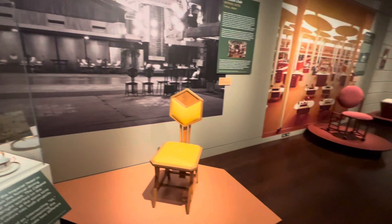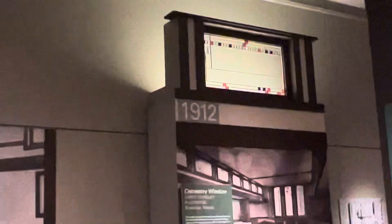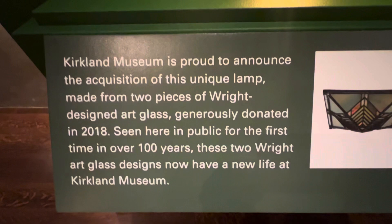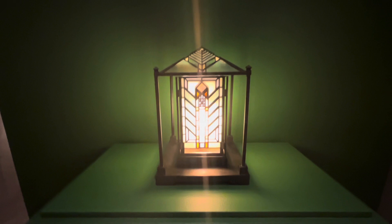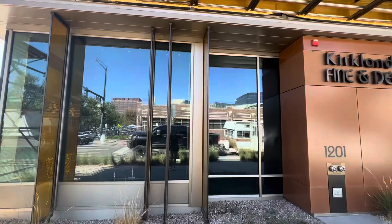Frank Lloyd Wright Inside the Walls is an incredible exhibit of furniture, tableware, and art glass designed by the influential architect between 1904 and 1950. The Kirkland is so lucky to have a one-of-a-kind lamp created from two pieces of art glass designed by Frank Lloyd Wright. This exhibit is the first time ever the piece is on public display as a lamp.